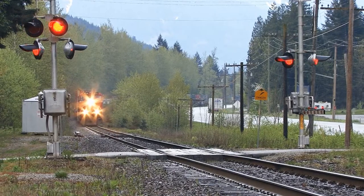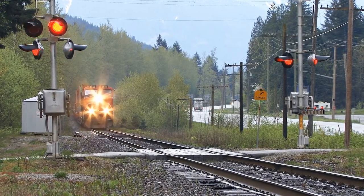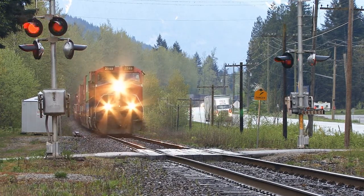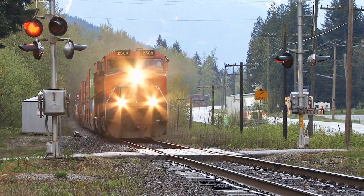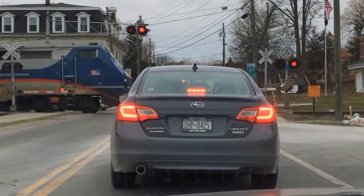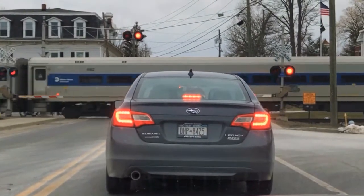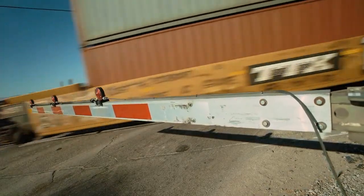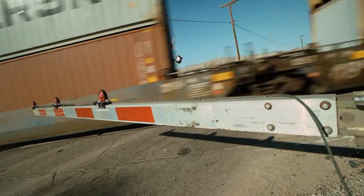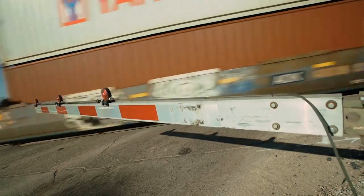For this reason, at crossings, the train must be given the right-of-way to all other forms of transportation at all times. The amount of force a train can project onto another object is immense, making train crossings incredibly dangerous. For this reason, train crossings are given extra precautions for motorists and pedestrians, such as flashing lights, crossing gates, and train horns.